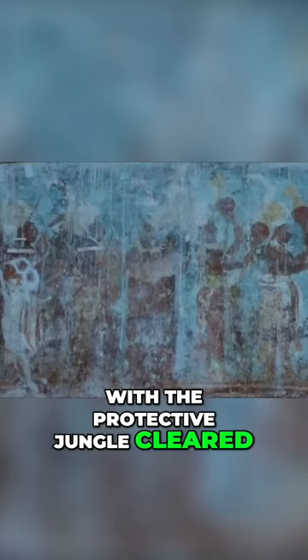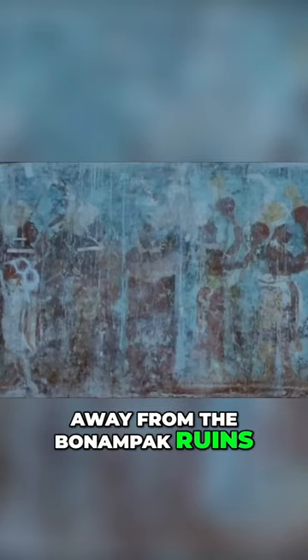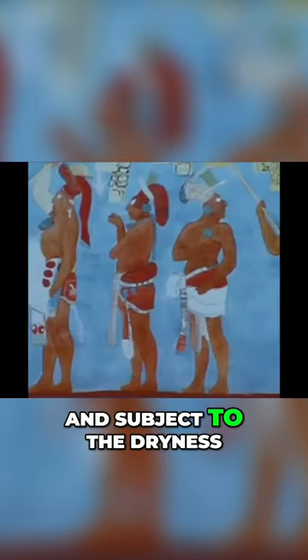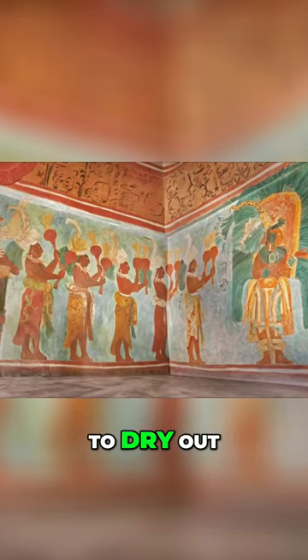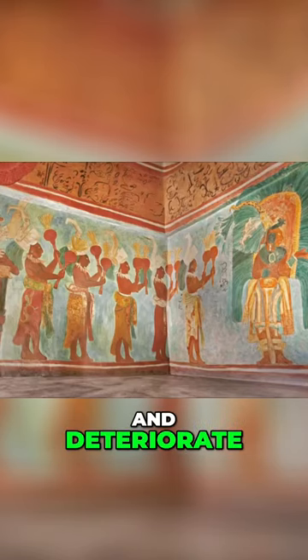With the protective jungle cleared away from the Bonampak ruins, the paintings became vulnerable to the heat and subject to the dryness of the tropical dry season. The calcified surfaces began to dry out, turn white, and deteriorate.